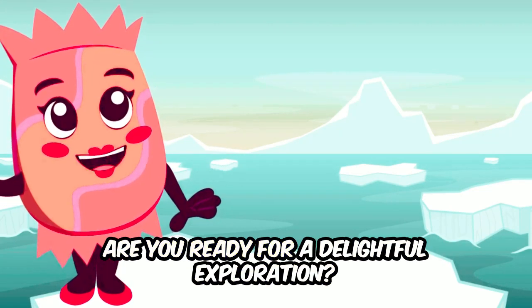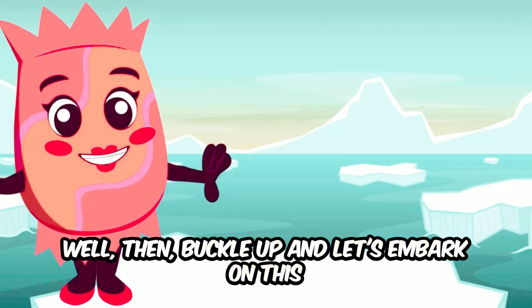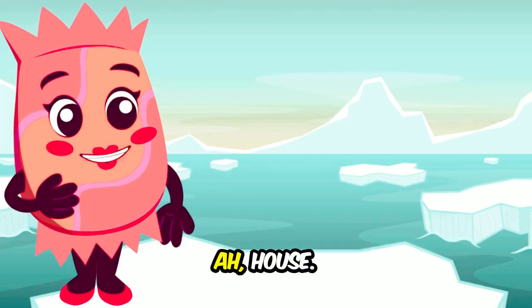Are you ready for a delightful exploration? Well then, buckle up and let's embark on this enchanting adventure into the heart of the letter H.